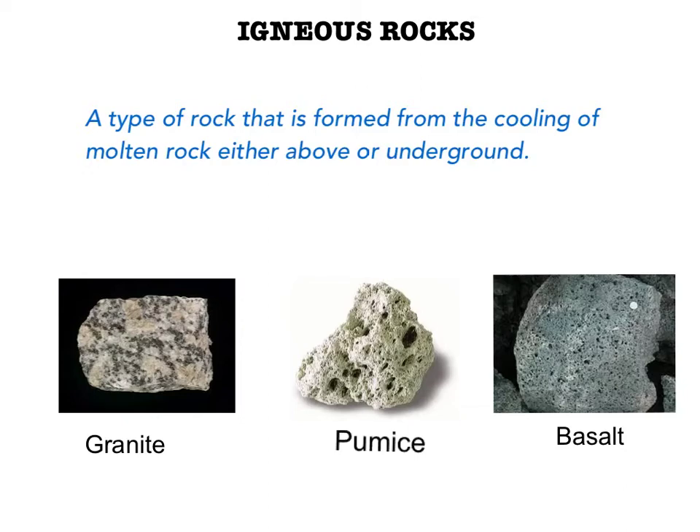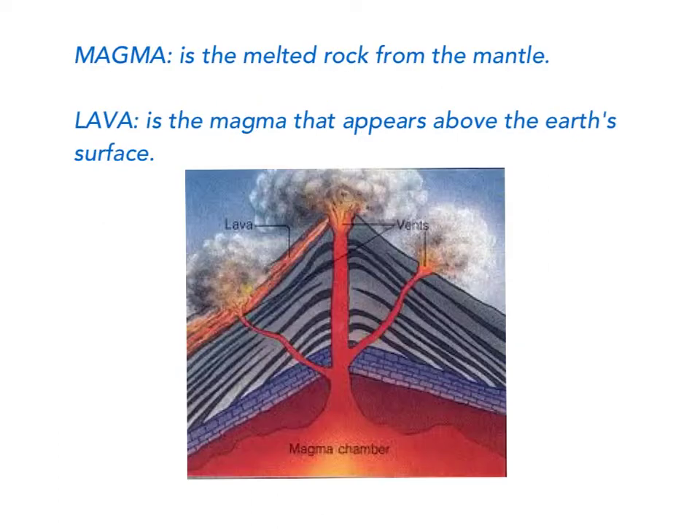Igneous rocks are also formed when volcanoes erupt, causing the magma to rise above the Earth's surface. When magma appears above the Earth, it is called lava. Igneous rocks are formed as the lava cools above ground. Note the difference between magma and lava.